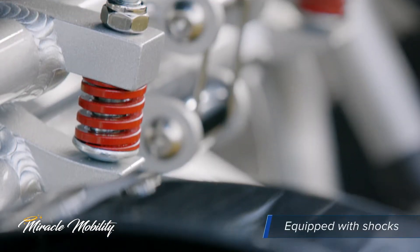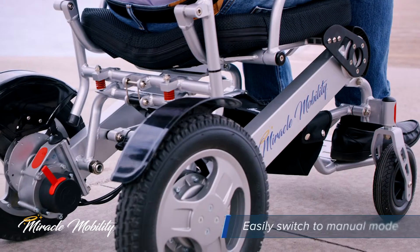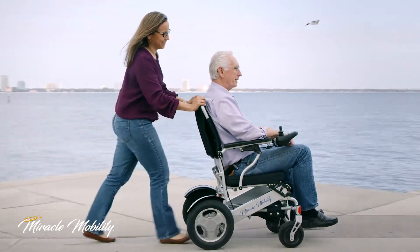The chair comes equipped with seat shocks to give you a smooth and comfortable ride. If you happen to lose power, switch into manual mode — this allows a person to push the chair freely.